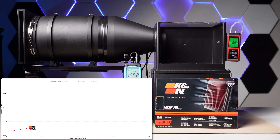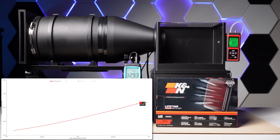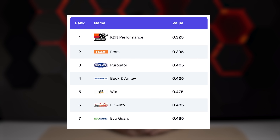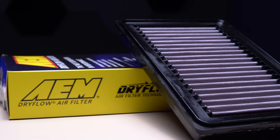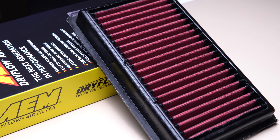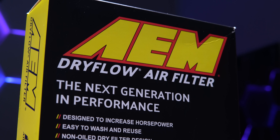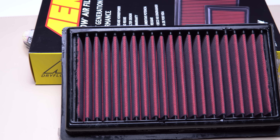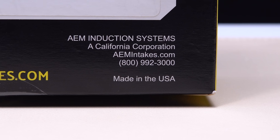The K&N Performance puts in some impressive numbers, from 0.03 to 0.325 differential pressure, putting it ahead of every air filter we tested in our last video. For our next contender, we have the AEM Dry Flow Filter, with a price of $59.99. Unlike the previous K&N, this filter does not require re-oiling, but it's still washable and reusable. It boasts 21 pleats and claims to increase horsepower. Made in the USA.